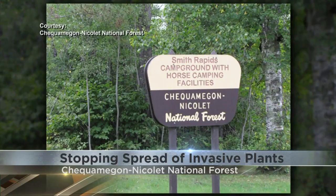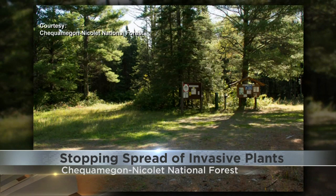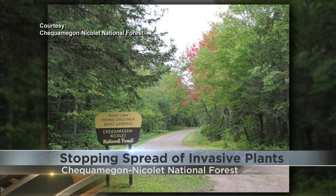The Chequamegon-Nicolet National Forest is asking the public to help stop the spread of invasive plants on forest grounds. Last year, more than 140 new invasive plant sites were spotted across 264 acres. The ones most commonly seen were common buckthorn, garlic mustard, and marsh thistle.